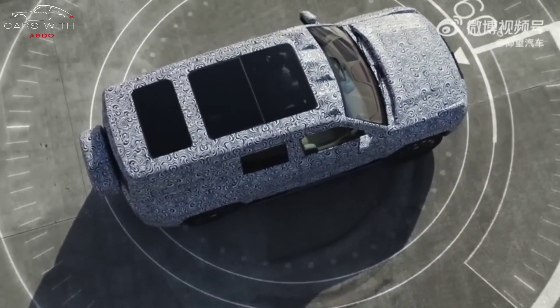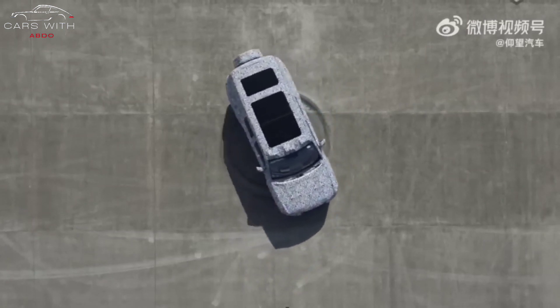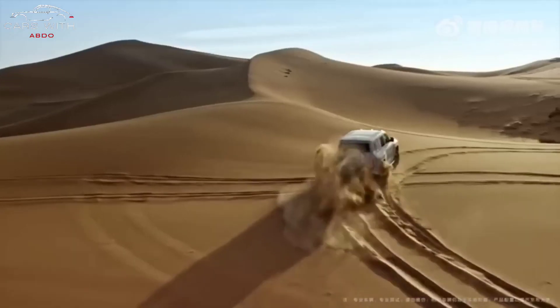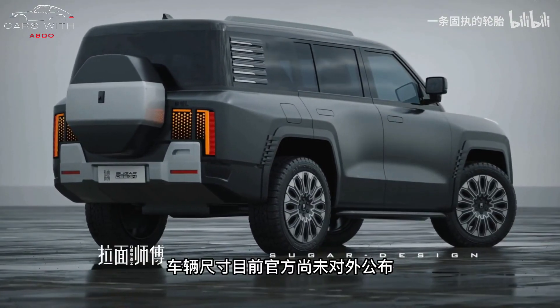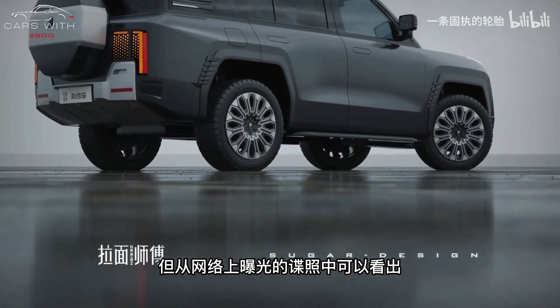This technology is 100% self-developed and is applicable to pure electric and hybrid platforms, covering off-road, supercar, and other models. According to BYD, the electronically controlled all-wheel drive can react 100 times faster than conventional all-wheel drive. Wang Chuanfu also said that this technology will be standard equipped on all Yangwang brand models.